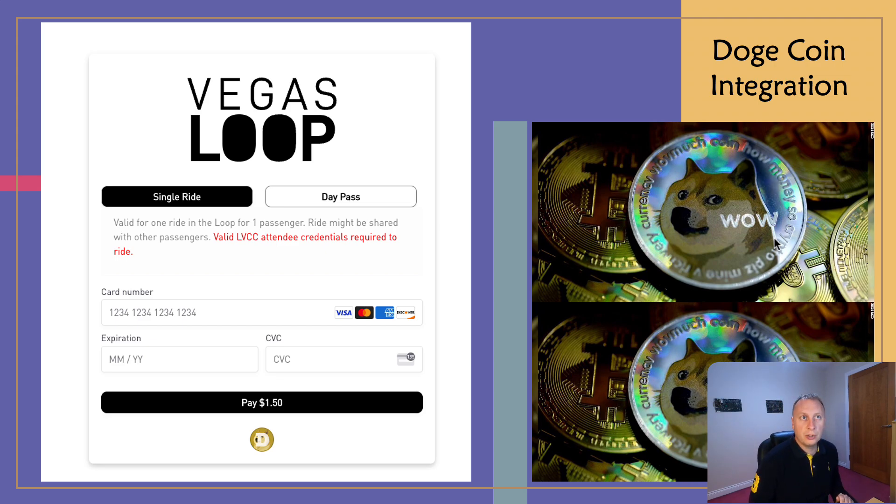There are some very interesting developments in regards to The Boring Company and its integration of Dogecoin. I've mentioned in the past that I invest in cryptocurrency and I'm an advocate of many cryptocurrencies — though you've got to be careful in this space, and this is not investment advice. Dogecoin is a very interesting project in that it has inflation built into the algorithm, so coins are produced every day, which is very different to pretty much all other projects. If you go to book a ride at Las Vegas Convention Center or Resorts World, you can pay with Dogecoin.